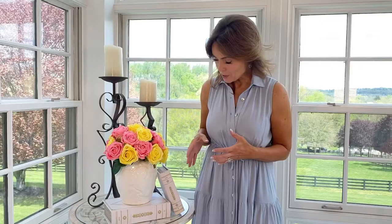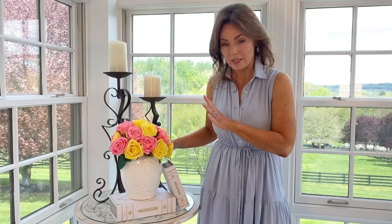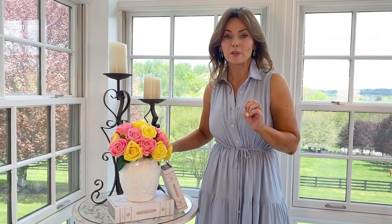A beautiful vase is always a great accessory — beautiful on its own or gorgeous with flowers in it, and this one is perfect. It's the perfect size, an absolutely gorgeous vase. I love the almost chinoiserie effect in the raised pattern, and yet it's all white, so it's going to go with everything.